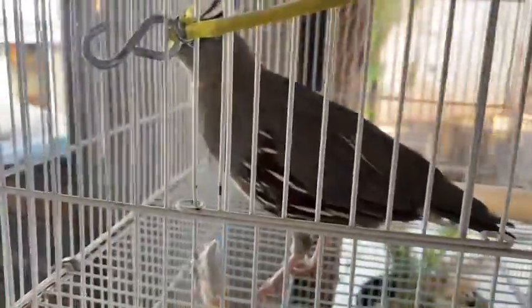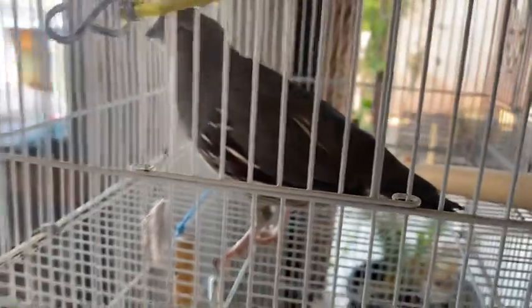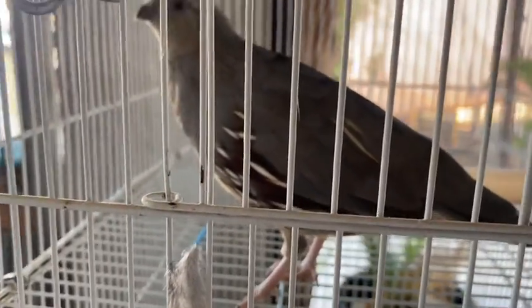Y aquí tengo esta codorniz que es de desierto. Esa la encontré en mi trabajo que yo tenía. Se metió al lugar, a un baño y ahí lo encontré. Estaba chiquita, recién nacida.